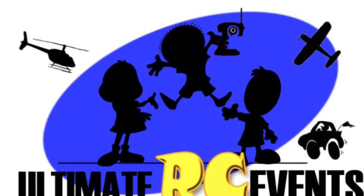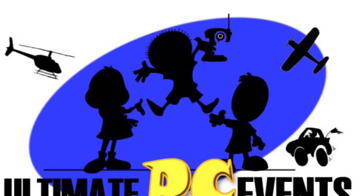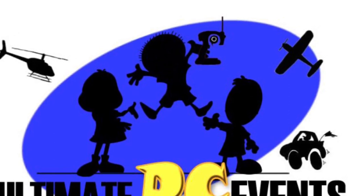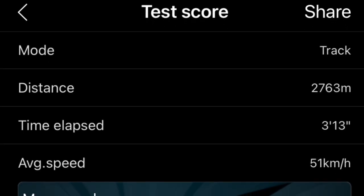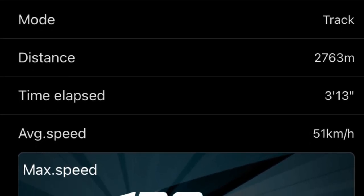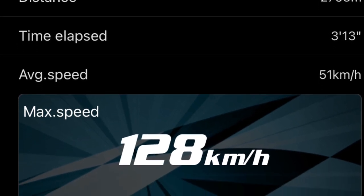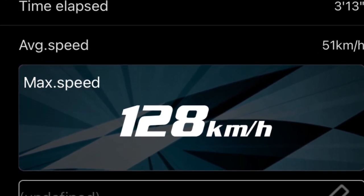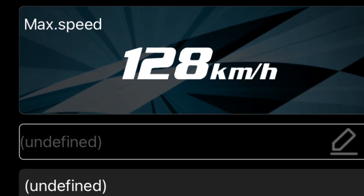Hey, welcome back to Ultimate RC Events. Make sure you like, subscribe and hit that bell so you can follow us as we go on the journey to push over 150 kilometers an hour. I think we're going to get there pretty easy because what's about to come up is the first recorded run we've got on GPS, which is 128 kilometers an hour. We still haven't hit full throttle, so we're going to surpass 150 without a problem.